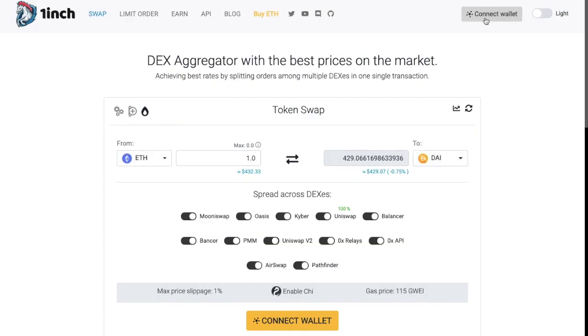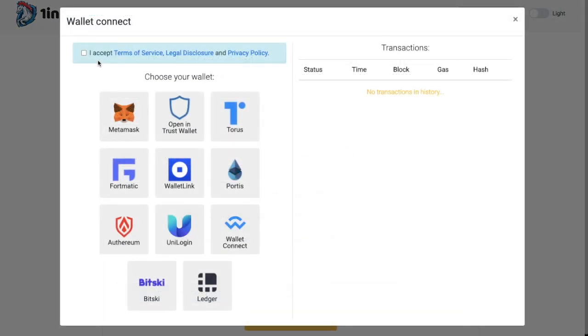Let's go ahead and connect our wallet. The first thing you'll need to do is accept the Terms of Service, Legal Disclosure and Privacy Policy, which you'll want to check out and tick. Then you can connect to the most popular wallets, such as MetaMask or Ledger Hardware Wallet, and you can also open in the Trust Wallet too.